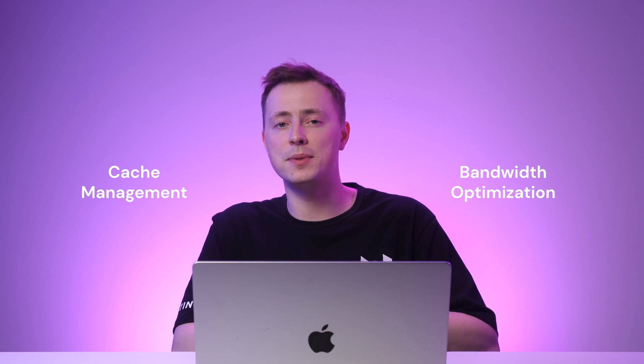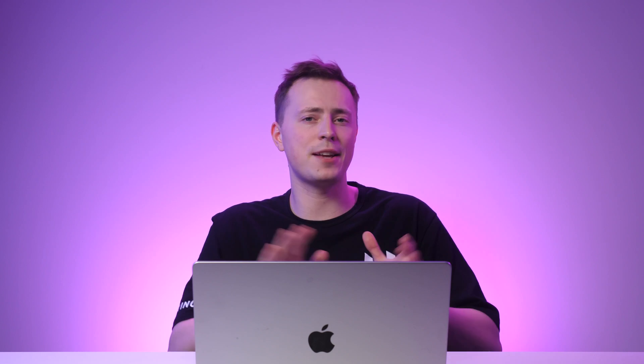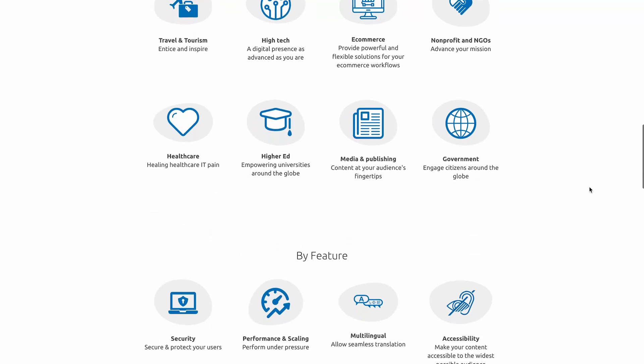Drupal is another CMS that's an excellent choice for blogging. It is also capable of handling high-traffic websites that have a whole lot of pages. Its strong points are all about performance optimization. With built-in features such as cache management and bandwidth optimization, Drupal will supercharge your website's speed, keeping your readers happy. Drupal also prides itself on the extensibility of its modules and themes for your blog's customization. Getting started is as simple as securing a custom domain and hosting. Once the software is installed and set up, you're free to design your website and fill it with quality content.